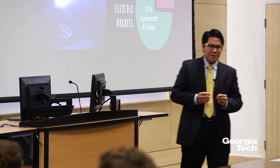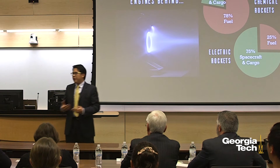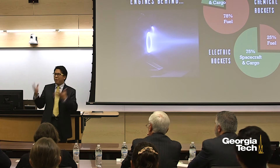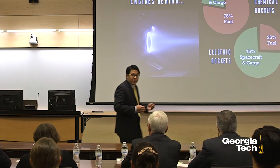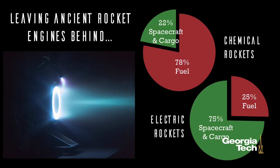My dissertation research focuses on a new class of rocket engine technologies: electric rocket engines. Specifically, I work on Hall Effect thrusters. If you're unfamiliar with what a Hall Effect thruster is, picture the glowy things on the back of Star Wars' TIE Fighters and Super Star Destroyers. What's amazing is that those glowy things are not science fiction — they are actual real rocket engines that we use today. The image on the screen here is a picture of the Hall Effect thruster that I use for my dissertation testing.